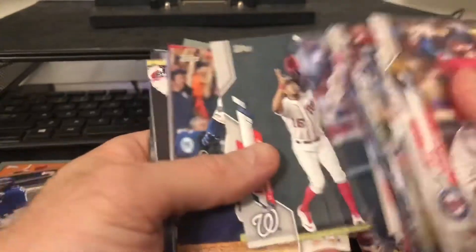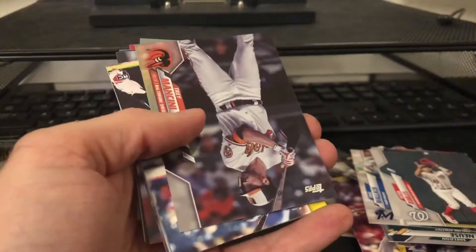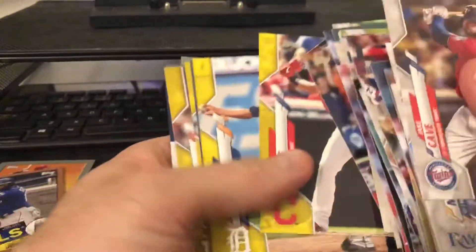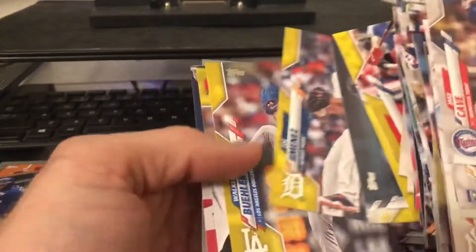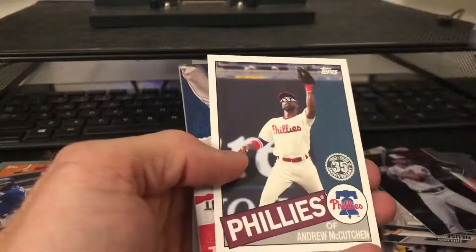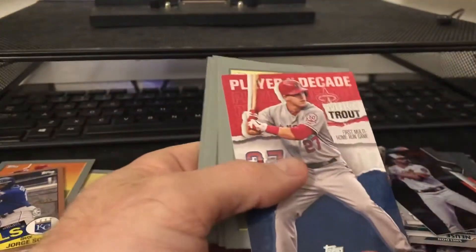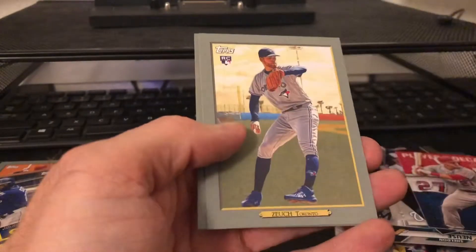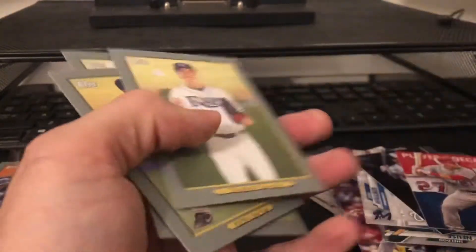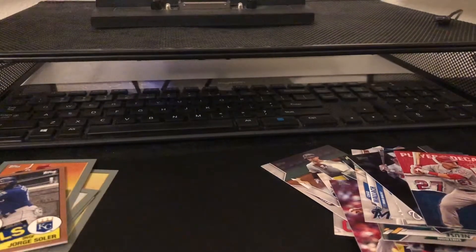Topps, Verlander, Trey Mancini - got the yellows - Walker Buehler yellow, Andrew McCutcheon, those Mike Trout player of the decade cards. It's a cool card to get, but again, no Robert. He does not exist - I don't believe it, he does not exist.